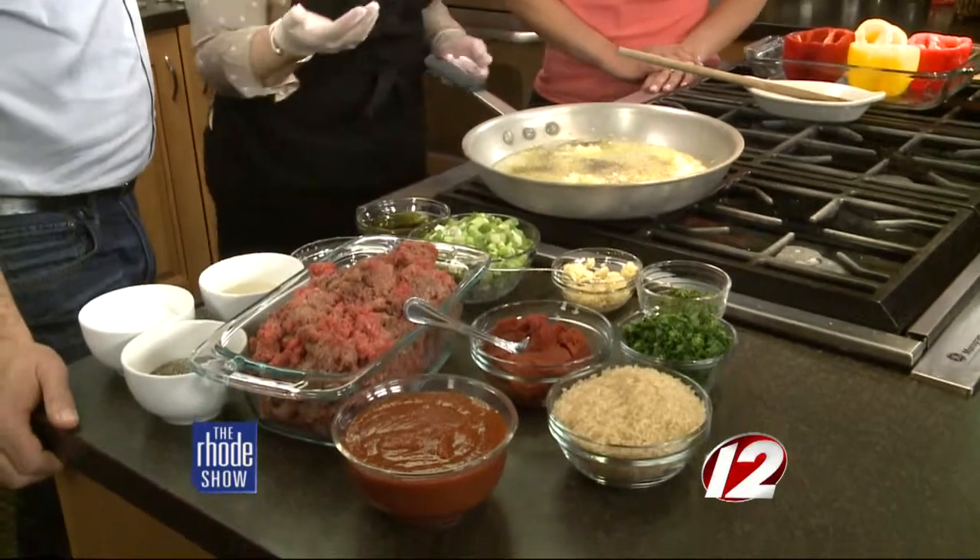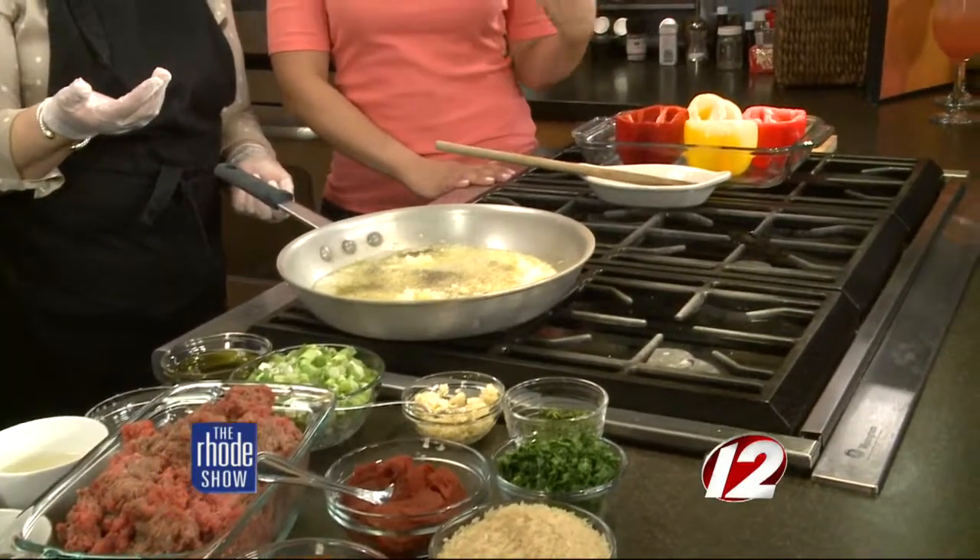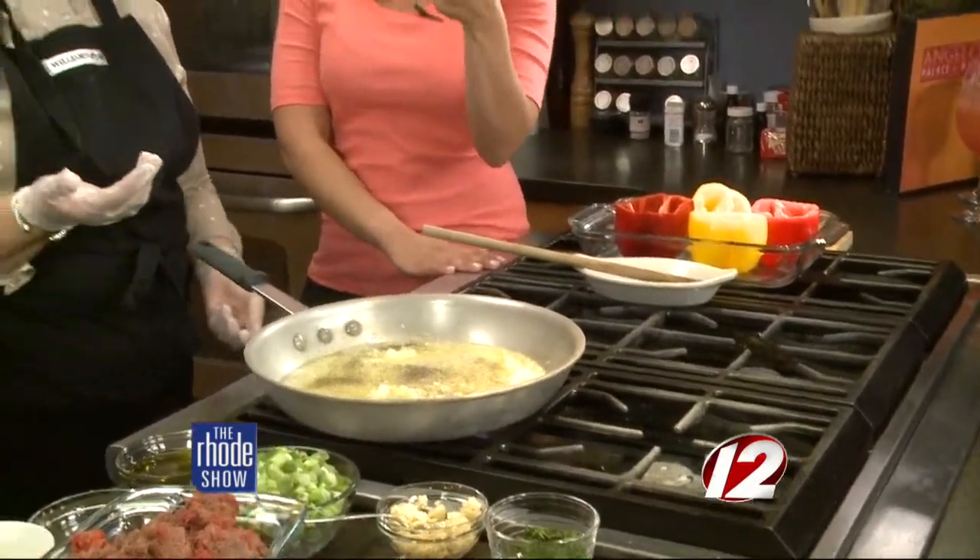The Greek stuffed peppers are served with lemon potatoes and a Greek salad. You get two big peppers, the lemon pepper potatoes, and the Greek salad. That sounds really good.